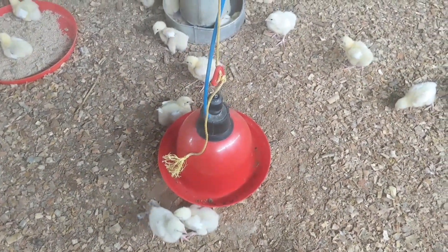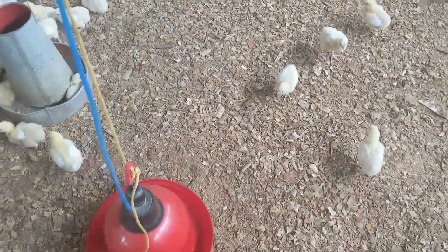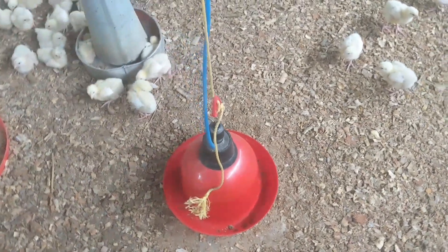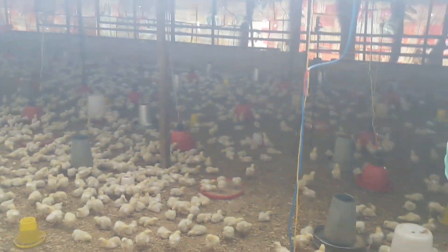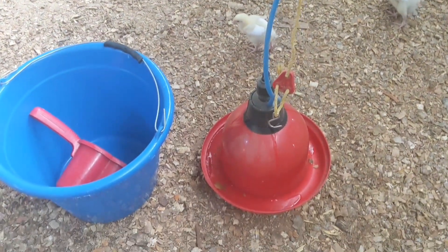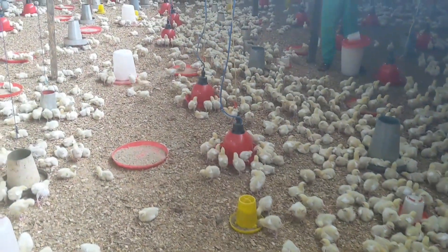We also poured the vaccine water inside the bell drinkers, and the birds are now done with the water. So we are opening the main water tank — the water supply is coming into the bell drinkers for them to continue their normal living.